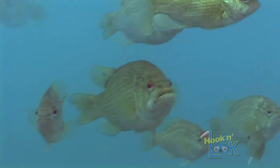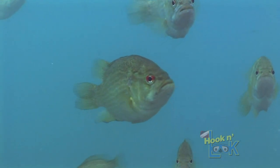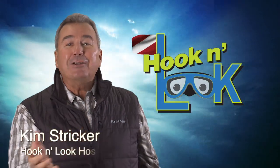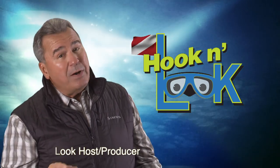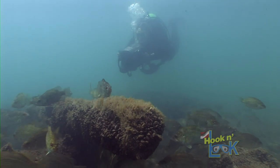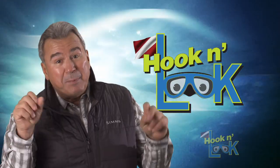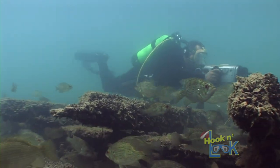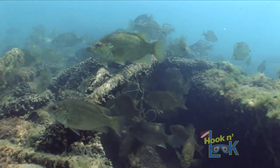According to Wikipedia, rock bass prefer clear rocky areas, hence their name rock bass. I can't argue the fact that they do favor hard-bottomed substrates. However, according to my underwater observations throughout the Great Lakes, they should be referred to as wreck bass. Wherever we discover wooden wreckage within the littoral zone of the Great Lakes, schools of rock bass are inhabiting it.